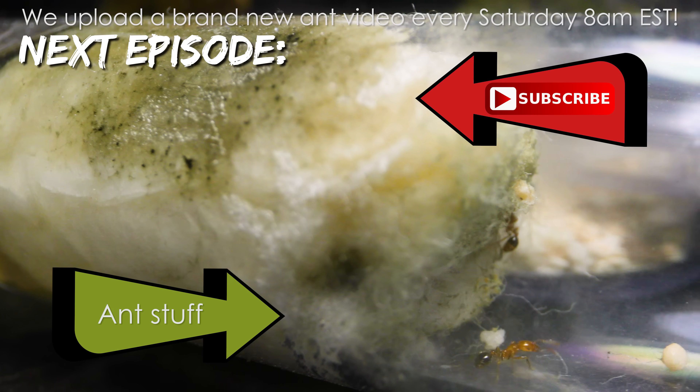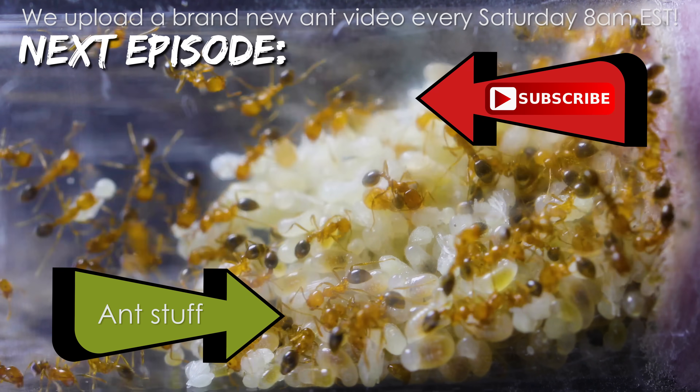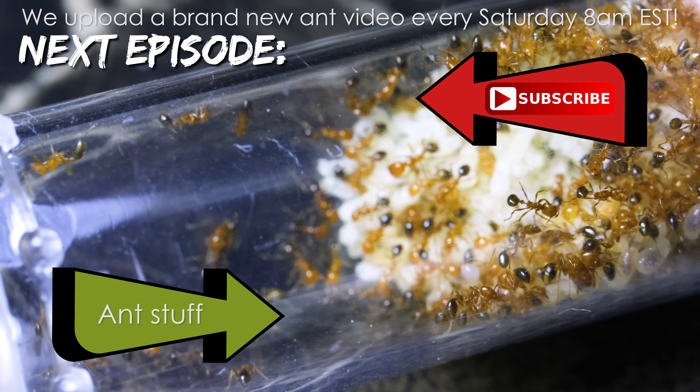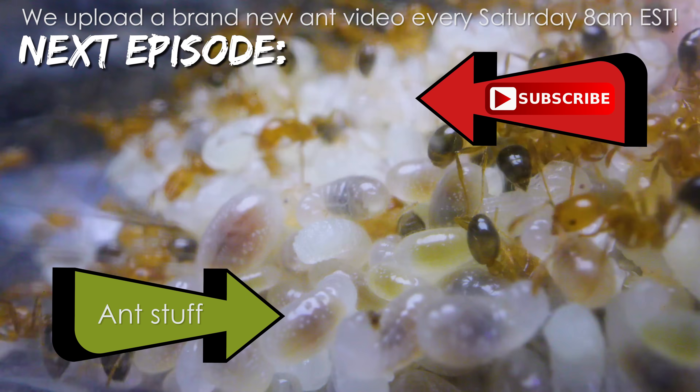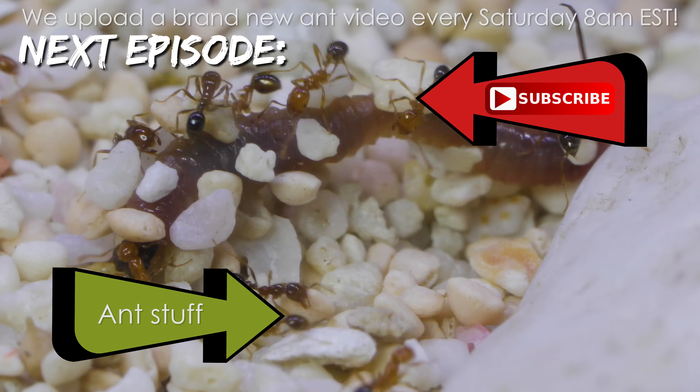The channel uploads every Saturday at 8AM EST. Please remember to like, comment, share, and subscribe if you enjoyed this video to help keep making more. It's ant love forever!